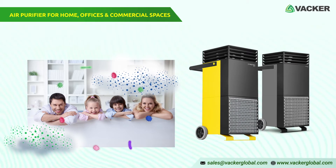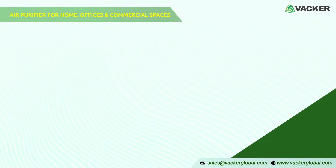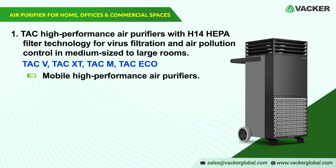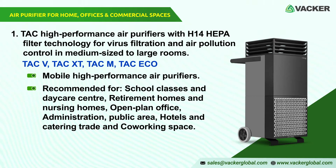Trotec has the ideal solution for every air purification task. TAC-V, TAC-XT, TAC-M, and TAC-ECO are the mobile high-performance air purifiers particularly designed for medium to large rooms for virus filtration. They are recommended for school classes and daycare centers, retirement and nursing homes, open plan offices, administration, public areas, hotels, catering, trade, and co-working spaces.